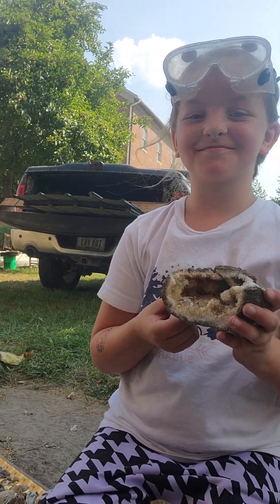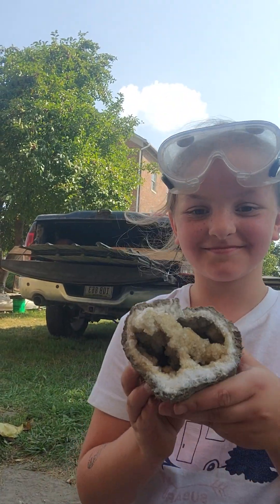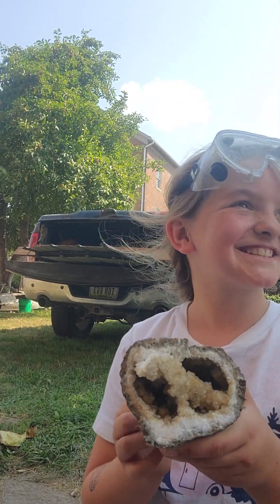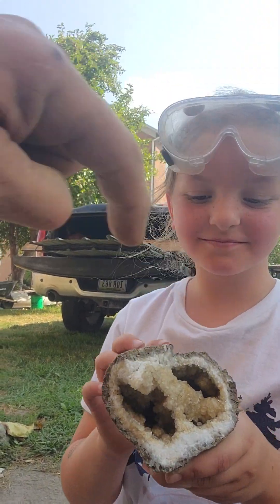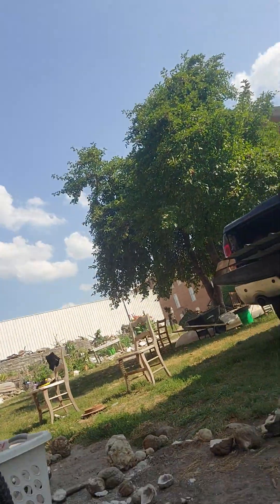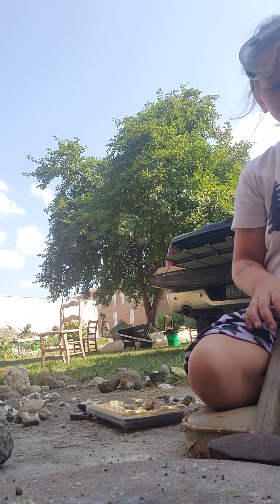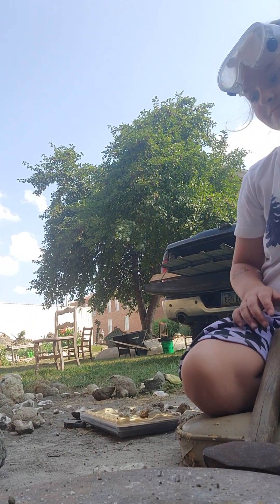Pretty cool. Let's show them this side. Look at the crystals inside of there, and it goes way back there. Pretty cool. All right, we got three more for sure. This one might be tougher. We'll give it a couple of whacks though.